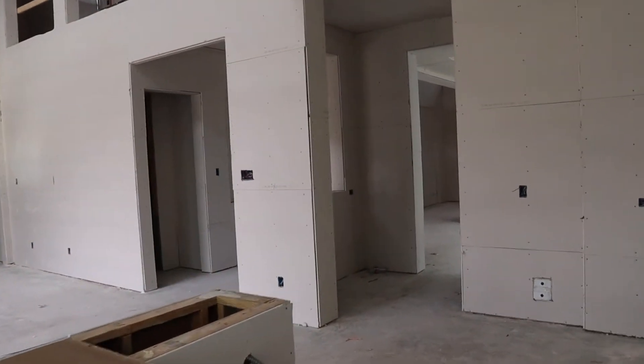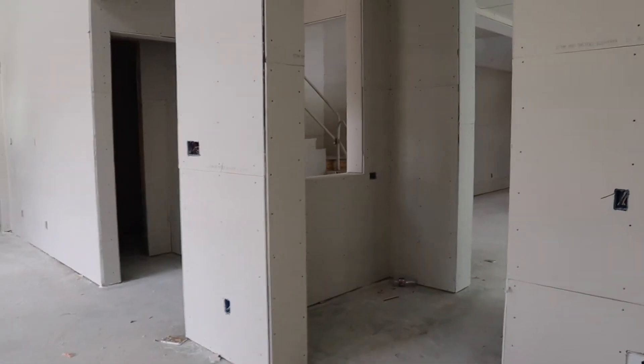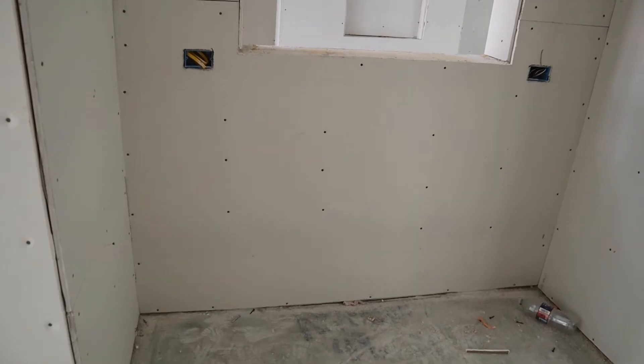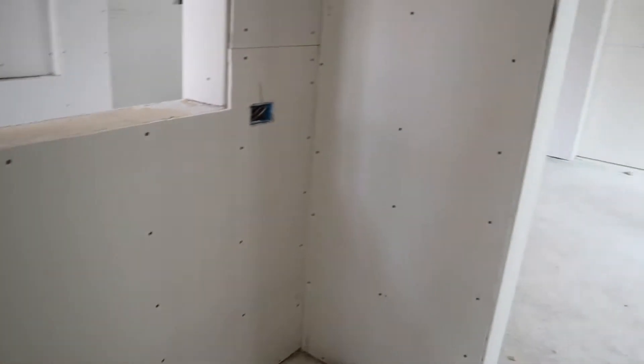If we walk this way back to that coffee bar or butler's pantry — for me it's going to be a coffee bar. There'll be cabinetry here. And then behind it is the pantry.